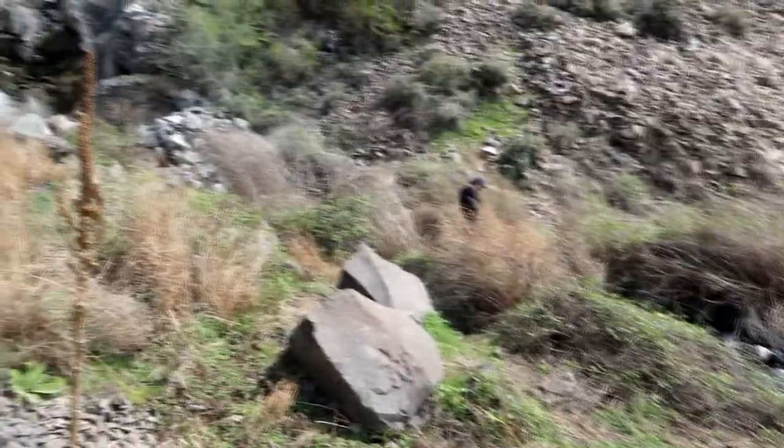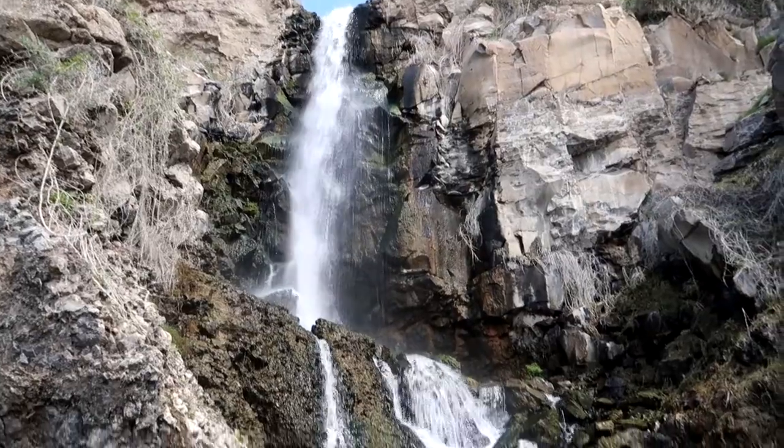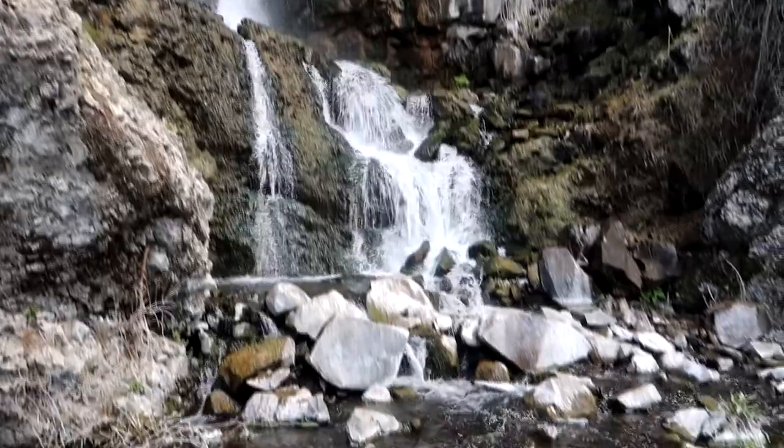We made it to the other side of the waterfall. It's super fresh.